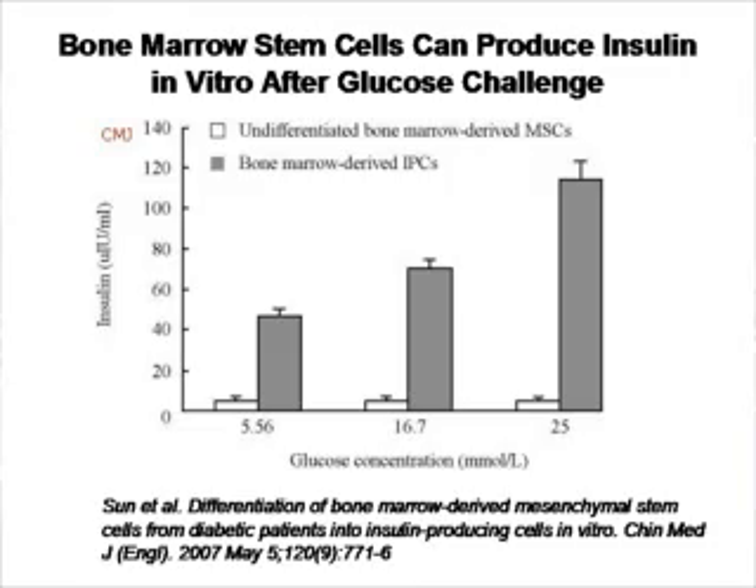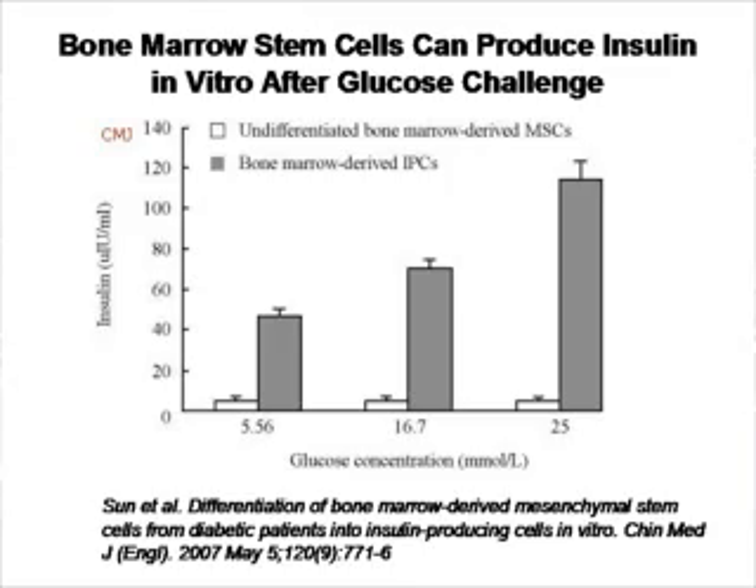The next question is: what about the problem of pancreatic cell death? There are publications showing that adult stem cells can actually become pancreatic-like cells. Here is a publication where the y-axis represents insulin and the x-axis represents glucose concentration. Glucose was given to mesenchymal stem cells that were treated to become similar to pancreatic cells, and the mesenchymal stem cells were shown to produce insulin. This is in vitro data.